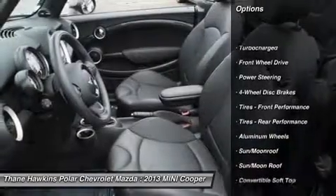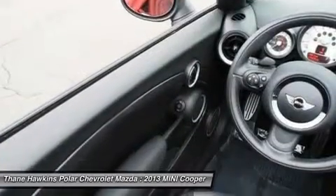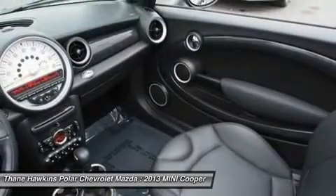Keyless entry. Anti-lock braking system. Traction control. Stability control. Steering wheel audio controls. Bluetooth. Leather-wrapped steering wheel. Moon roof. Adjustable steering wheel. Power steering.